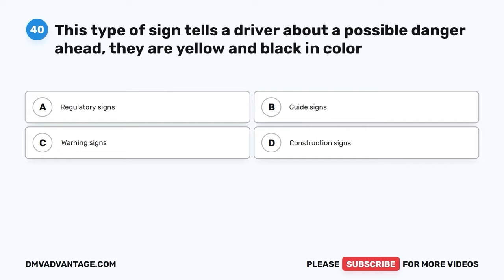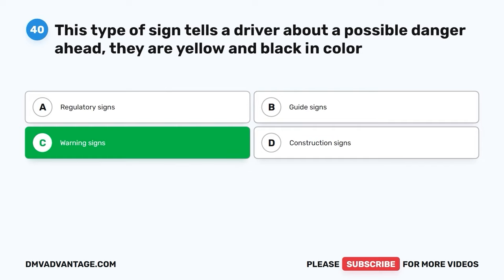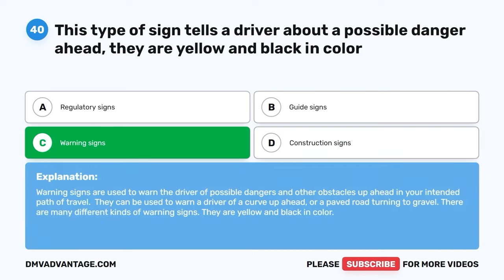Question 40: This type of sign tells a driver about a possible danger ahead and is yellow and black in color. A: Regulatory signs. B: Guide signs. C: Warning signs. D: Construction signs. The correct answer is C, warning signs. Warning signs are used to warn the driver of possible dangers and obstacles up ahead in your intended path of travel. They can warn of a curve ahead or a paved road turning to gravel, and are yellow and black in color.